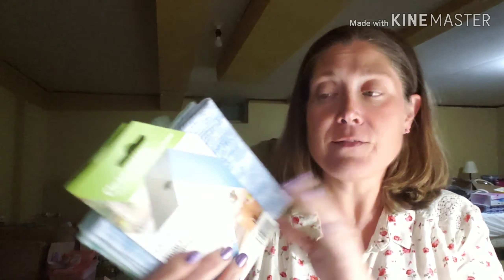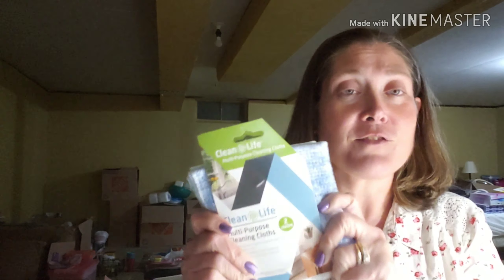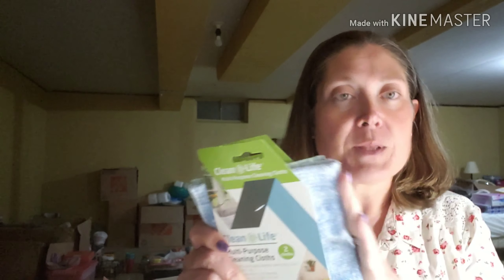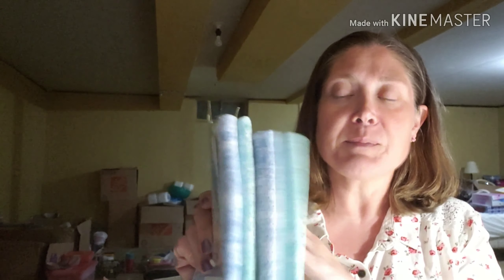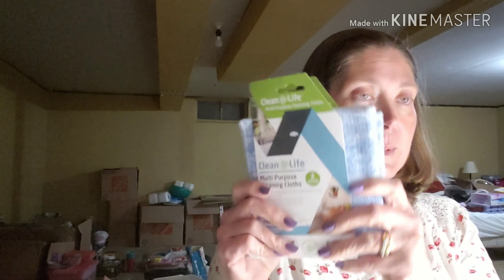I picked up some Clean Life Multipurpose Cleaning Cloths. There are two in each pack — they are 12 by 12, made by Pest, a textile company made in Israel. I have the white ones at home for wood, glass, leather, and electronics — they're super soft, super absorbent, and they work really well, but they're solid white. When I saw these today in blue and green, I was really happy. I went ahead and picked up two of these in the colored fabric so I can differentiate what I'm using them to clean — bathroom, kitchen, or dusting.